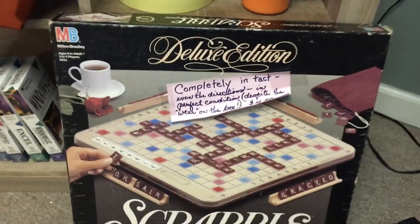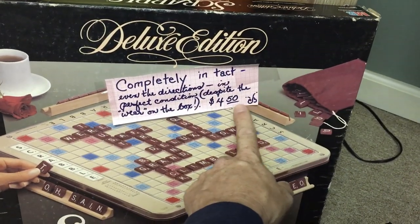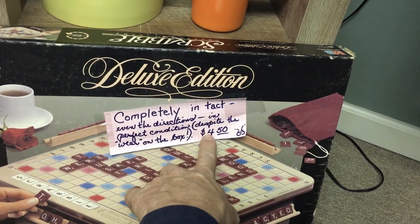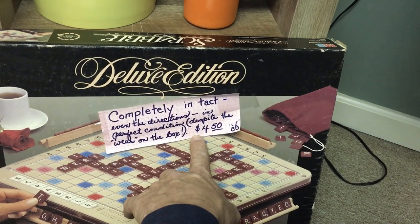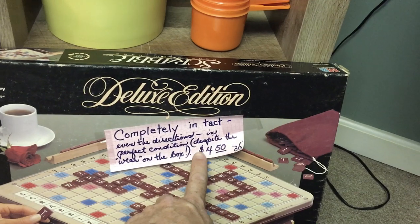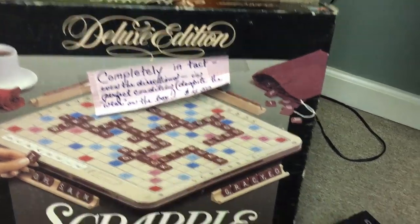This deluxe edition Scrabble — they're always good to pick up, but this one was great. It was marked four fifty, we paid four for it, and it's brand new. The box isn't, but everything inside is still sealed. I've sold these in the past for around upper twenties plus shipping as a minimum. Brand new, this one should probably bring at least thirty dollars plus shipping, maybe thirty-four ninety-five plus shipping.